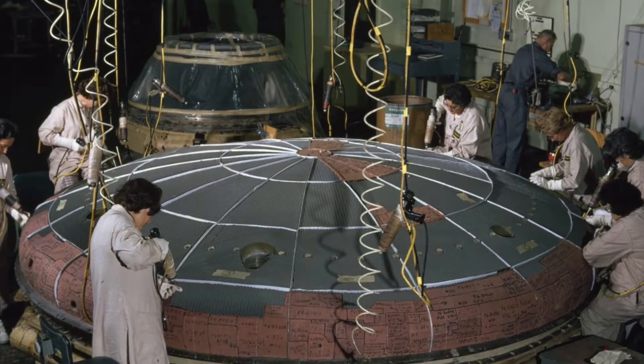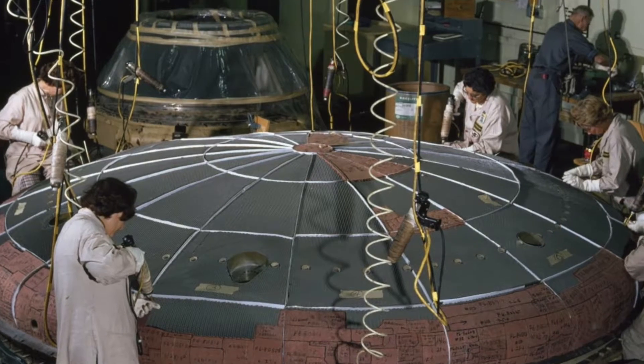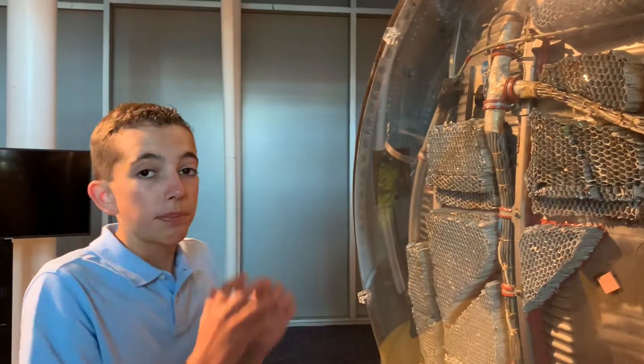And even this honeycomb-shaped thing, which would have had people injecting a filler into it that would harden. They would put layers upon layers upon layers. And when the astronaut was going through reentry, all of these little layers would slowly peel off, taking heat with them, so the astronaut didn't burn up in the capsule.